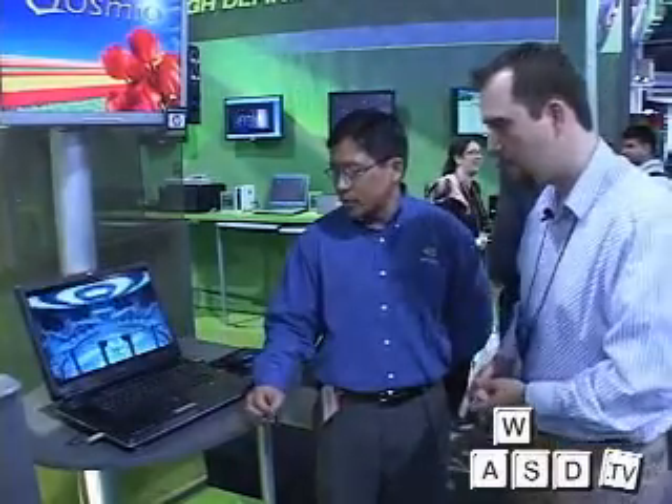This notebook is great — it's the first of many. There'll be other notebooks with both HD DVD drives and Blu-ray drives. We're really well positioned to show some of the themes we're seeing on the floor here at CES for the prevalence of HD content. I know we're recording with a standard definition camera, but this screen is gorgeous. What are the specs on this machine?